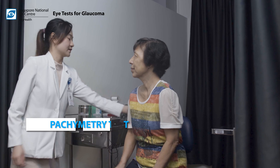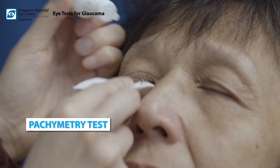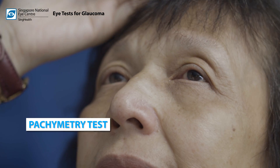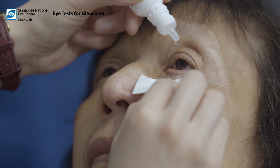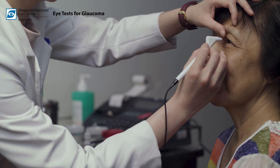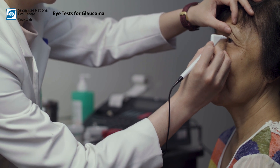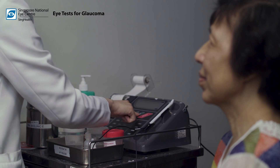The pachymetry test is a simple, quick and painless way of accurately measuring the thickness of a patient's cornea. The test is performed by first numbing the patient's eye with eye drops. A probe will lightly touch the cornea and uses sound waves to precisely measure the cornea thickness. The test takes 10 to 15 minutes to complete.